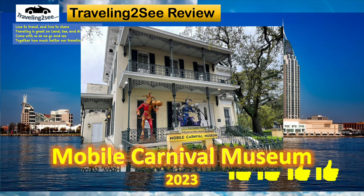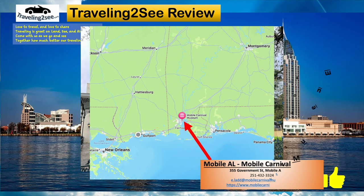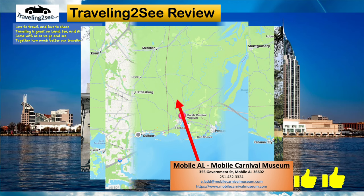Mobile Carnival Museum — Mobile is the home of where Mardi Gras started in the United States. And the Mardi Gras Museum, or the Carnival Museum, is in Mobile, Alabama, right in town.